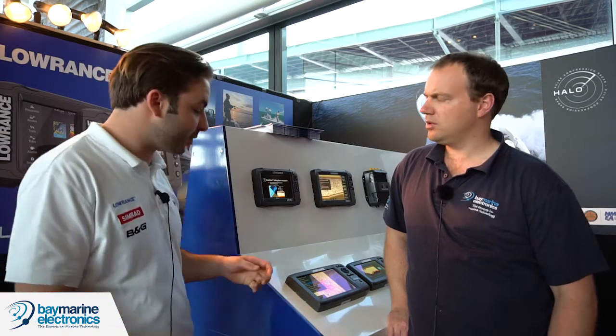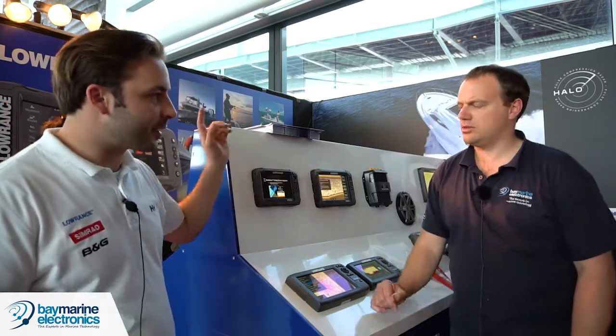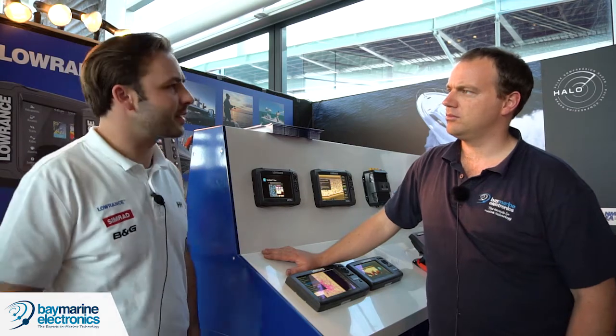Structure Scan 3D has been a big seller since it came out in December — just under a year ago. It's a separate box and transducer and comes with a kit at around $1,600 to $1,700, which is a lot cheaper than the equivalent Garmin Panoptix. They're not identical but they're a similar kind of product. Alright, well thank you very much Ben.